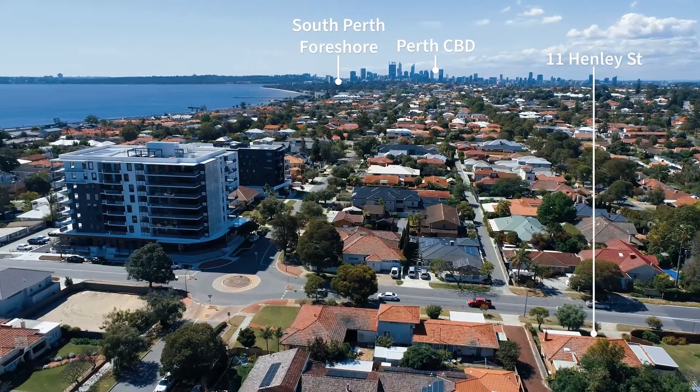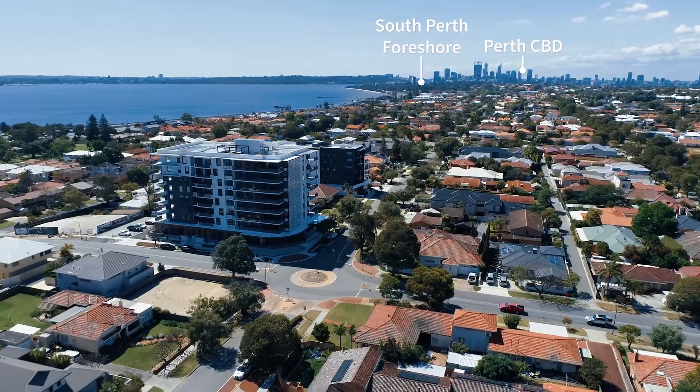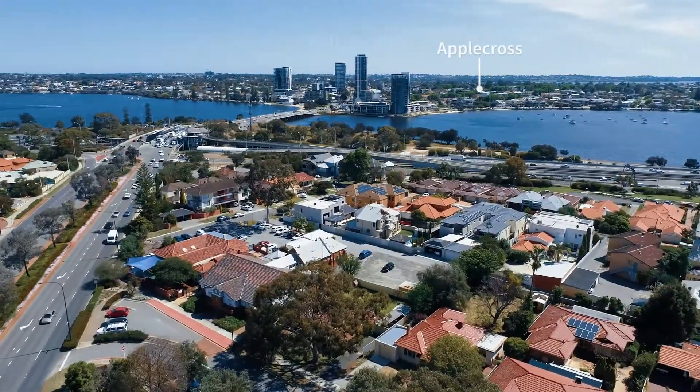With new and exciting developments taking place all around you, it is easy to see why this location cannot be beaten.